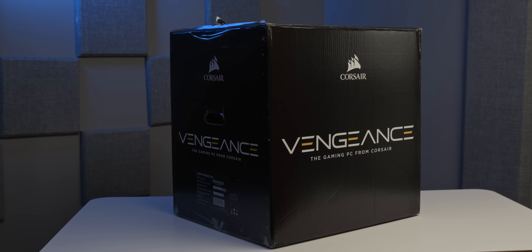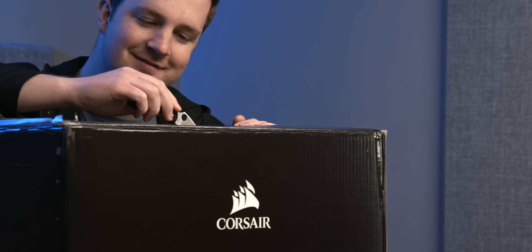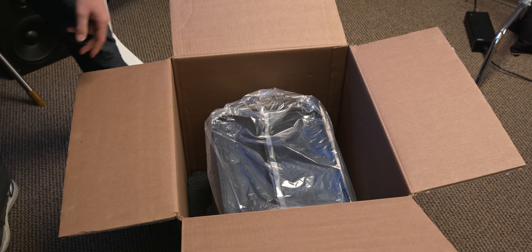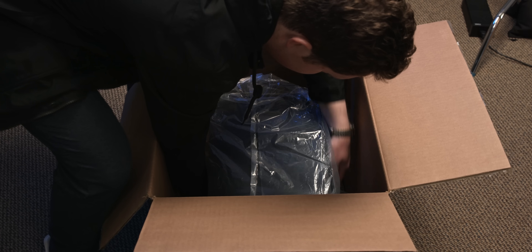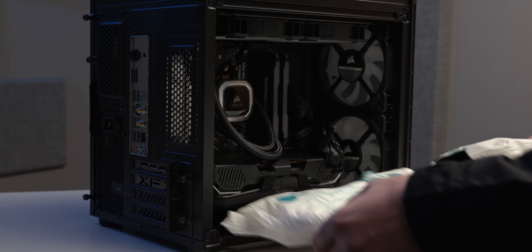This system is the all-new, all-AMD Corsair Vengeance 6182 PC, which may look to the naked eye to be a custom-built gaming PC, but it's actually a pre-built. And at a retail price of $1,999, I'm actually pretty surprised by the specs.